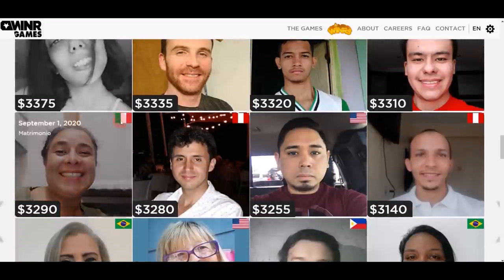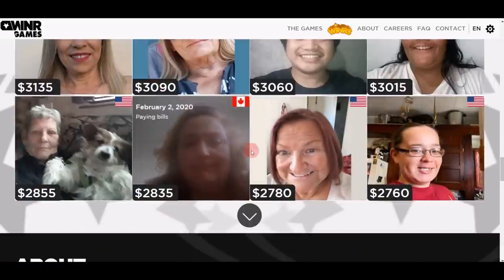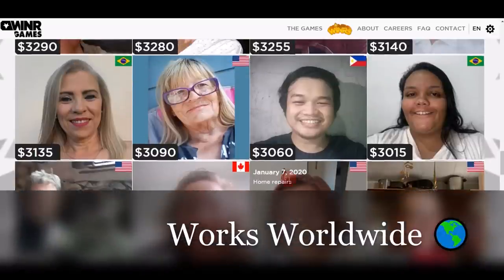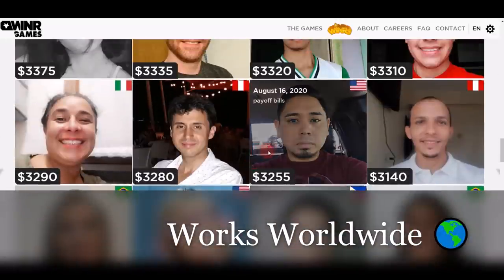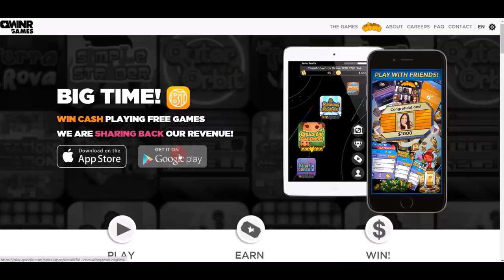You can see multiple people already making over $3,000 on this website, and some making about $2,000. They are coming from different countries — the United States, Canada, India, Philippines, Nigeria — a lot of them from different countries. You can download this on Google Play Store or the App Store.